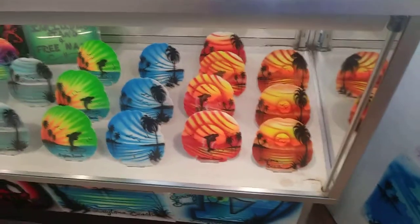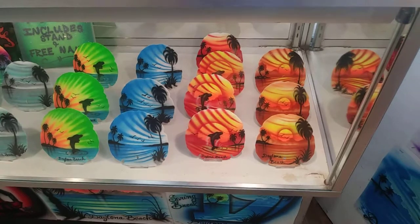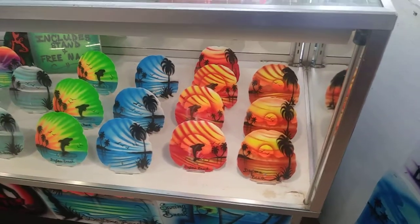Hi, good day. Welcome to another IWantToTravel2.com video. Today's video, I'm over at the Daytona Beach Flea and Farmers Market.